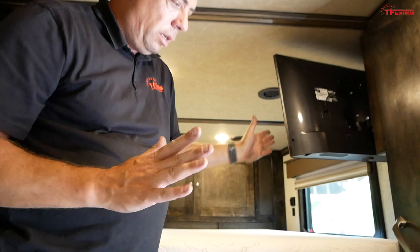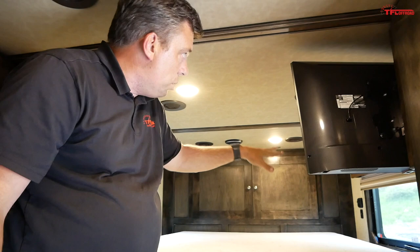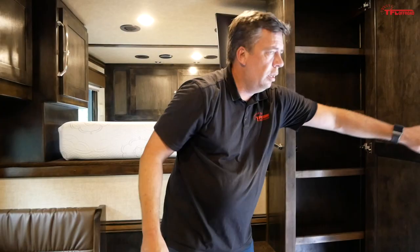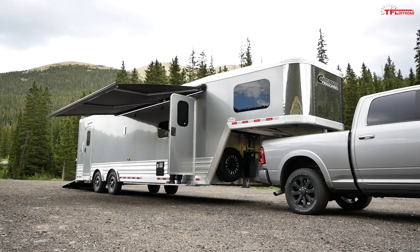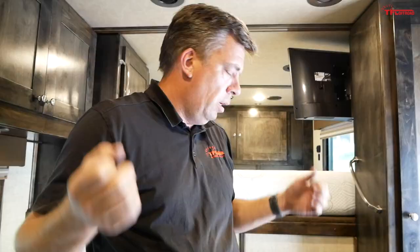You have a TV, cabinetry on both sides, windows on both sides, and light switch controls. There's also an optional satellite antenna so you can watch your usual programming even on the road. There are a bunch of cubby holes and storage right here. This is also a very high-tech trailer — normally a trailer like this would have a generator to run the air conditioning, awnings, and lights, but this one has a lithium-ion battery pack rather than a regular lead-acid pack.